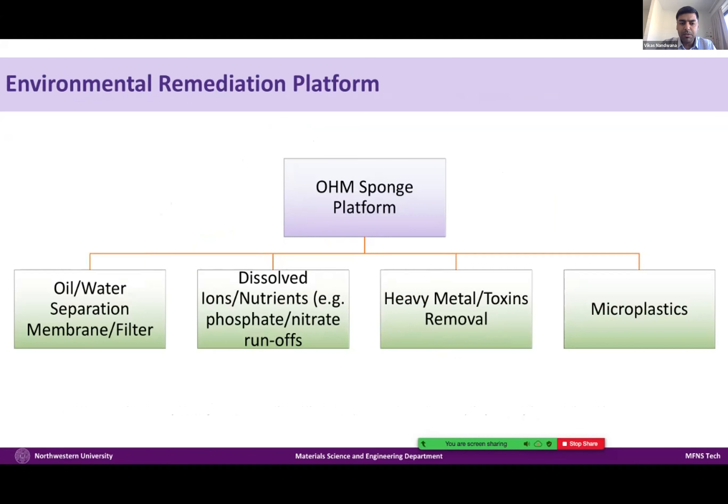For example, this platform has been expanded into a membrane for oil-water separation — particularly for minority oil scenarios such as fracking water, where oil is at PPM levels. We have shown that this same sponge, converted into a membrane, can reduce 1000 PPM levels down to 5 PPM. Similarly, by changing the coating, we can pull excess nutrients from agricultural runoffs. We have also been working on heavy metal toxin removal, since heavy metals and toxins can be present alongside oil spills. Most recently, we started working on microplastics.